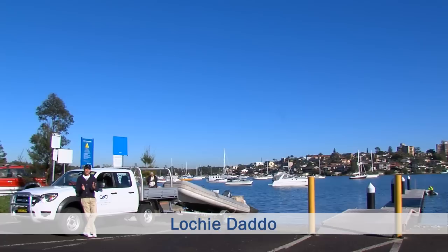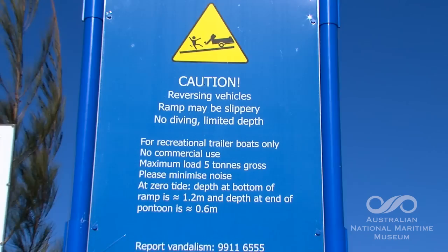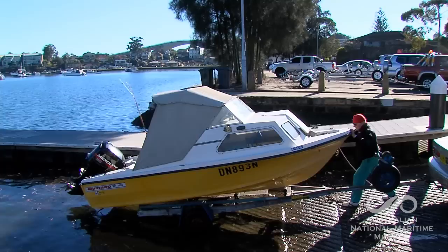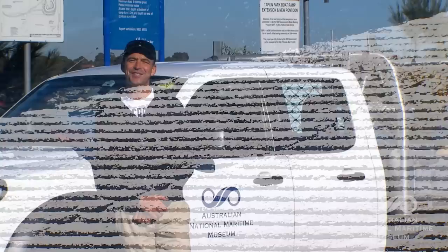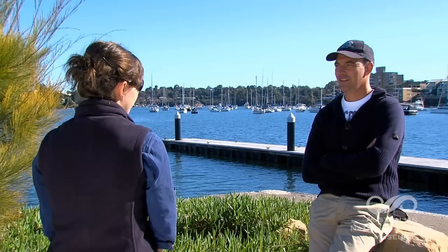Hi, Lockie Duddo here for the National Maritime Museum in Sydney. Now there are a couple of situations that should be avoided at all costs. One, forgetting to take your pajamas off before you head to the office. And two, launching a boat at a busy boat ramp. Boat ramps are pressure cooker situations and on any given weekend, boats are dinged, cars are dipped, and a lot of egos are bruised as people try to retrieve and launch their boats the wrong way. So we thought we'd have a chat to Catherine Kershaw, who's one of the shipkeepers at the National Maritime Museum here in Sydney.